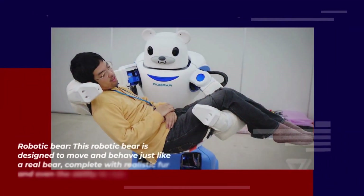Number 9 — Robotic Bear. This robotic bear is designed to move and behave just like a real bear, complete with realistic fur and even the ability to roar.